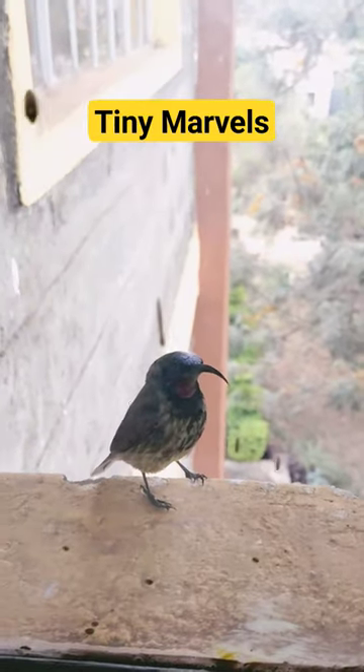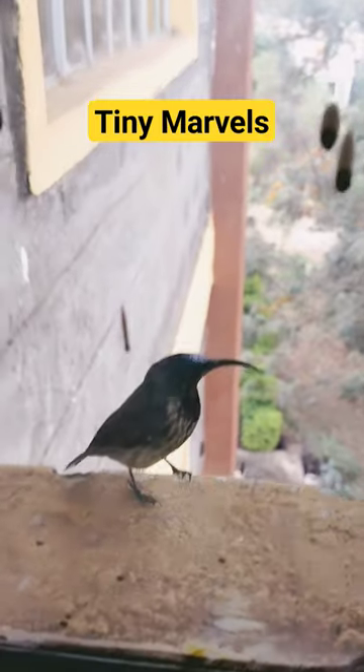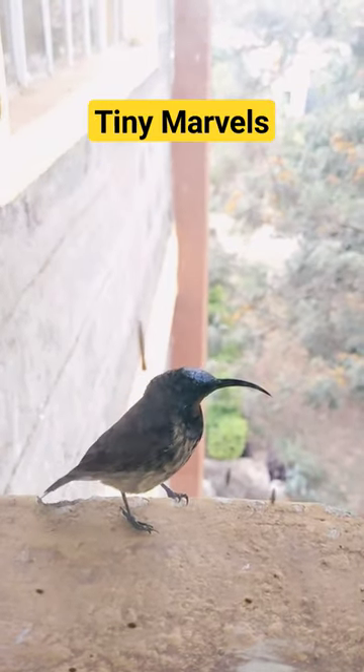They mostly consume nectar from flowers using their long and slender beaks, but they also eat small insects such as gnats and mosquitoes.